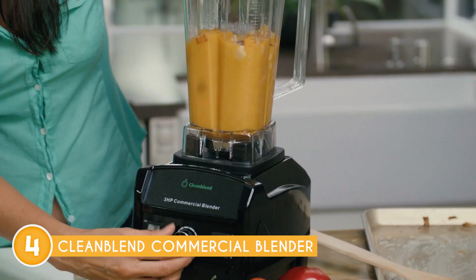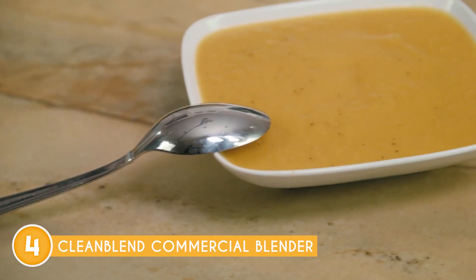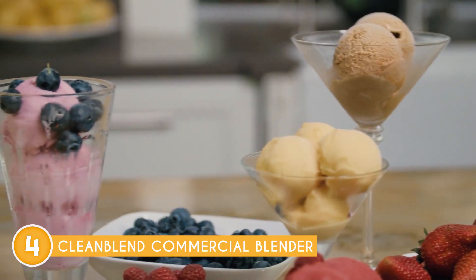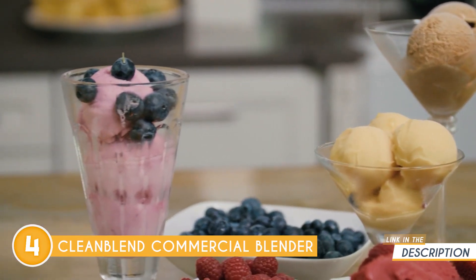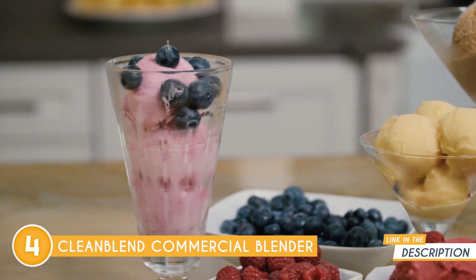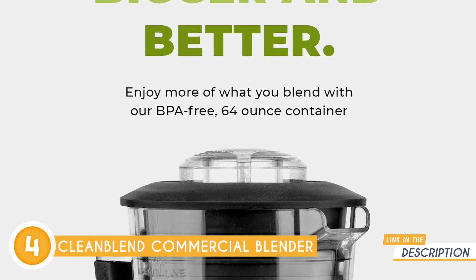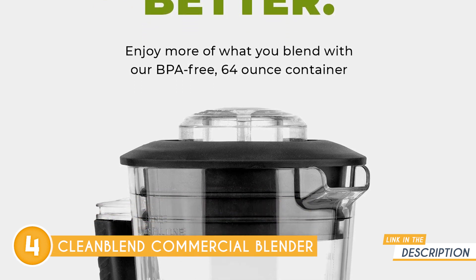Bid farewell to unblended bits, pesky chewy chunks, and unsightly grainy lumps, as the Cleanblend ensures a smooth and consistent blend every time, ushering you towards a better and healthier lifestyle. When single-serve blenders just won't cut it, the blender steps up to meet the demands of commercial settings, busy cafes, and restaurants with ease.